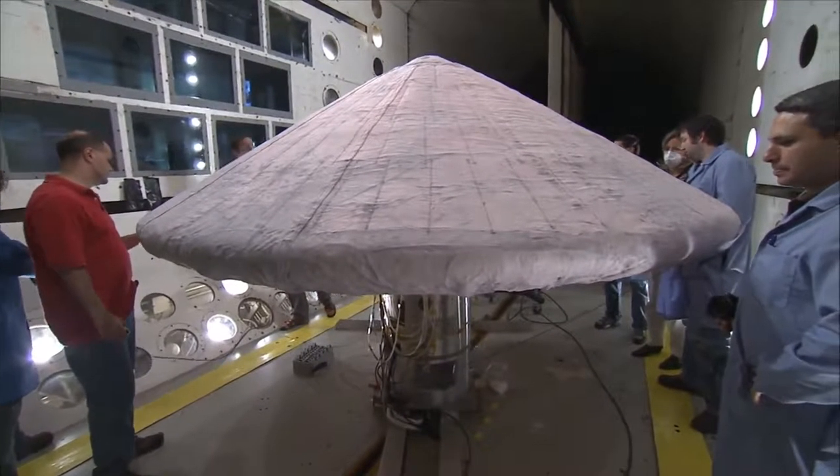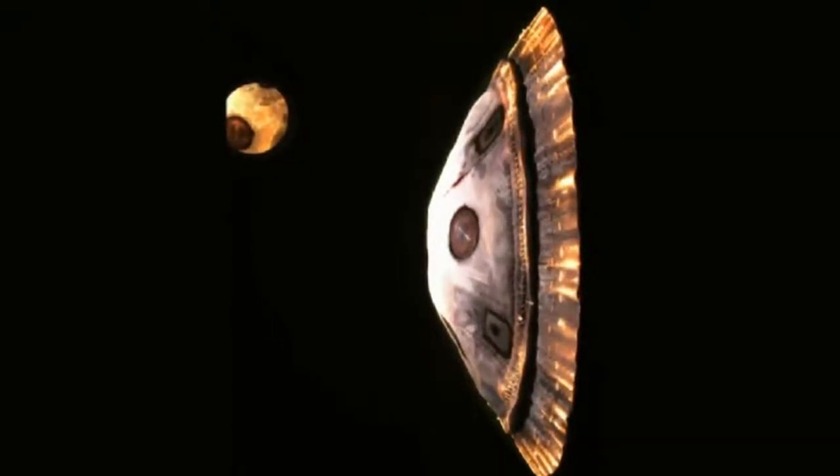With a lot more energy from the rocket, they went to a much higher altitude — about twice the altitude of IRVE-2. That combination meant they were going to see about an order of magnitude higher heating on this next one.